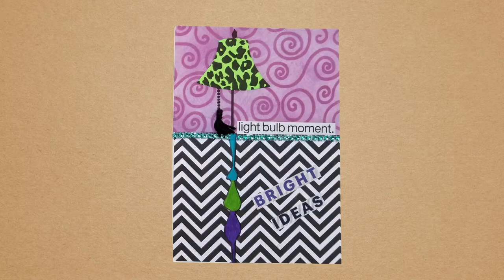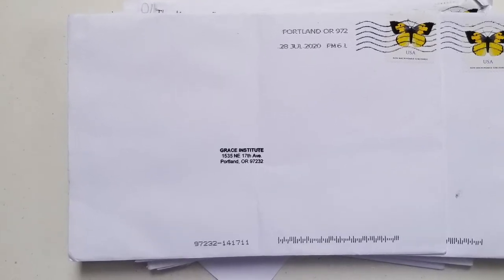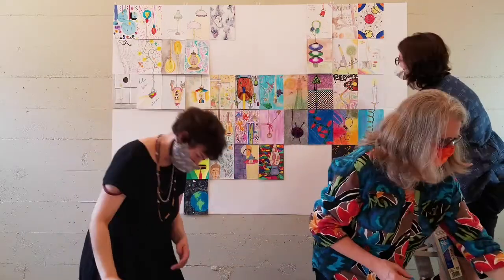I have to say, opening the mail at Grace was very exciting — it was like opening a bunch of birthday gifts. Then they sent it back to us at Grace, where we are now putting it all together. This mural will keep evolving because some mural pieces are still on their way. So keep a lookout for news from Grace Institute for mural updates.